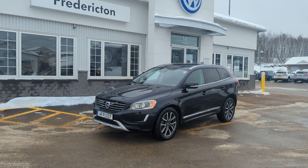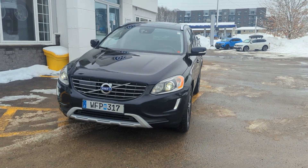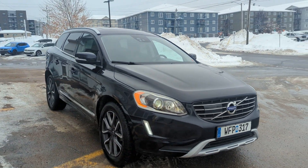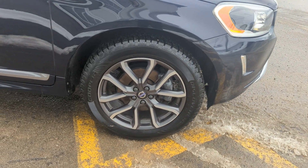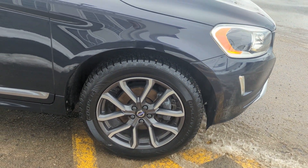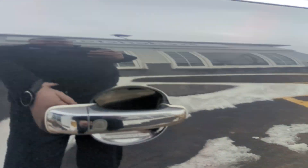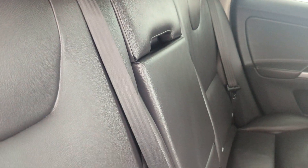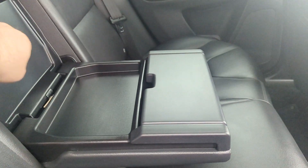Hey there everyone, James here with Fredericton Volkswagen, here to show you this 2017 Volvo XC60. It's a nice deep blue with Volvo alloys and winter tires that are like new on it, ready for you to hit the road. This Volvo does have keyless entry on all four doors, with a beautiful leather interior inside, center cup holders, and a little tray.